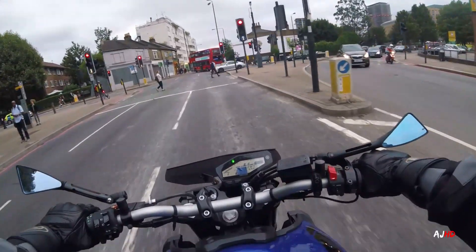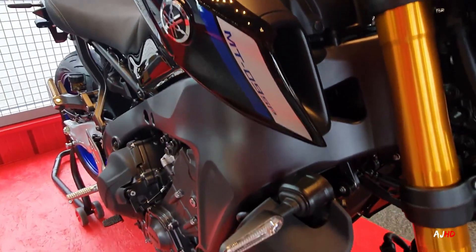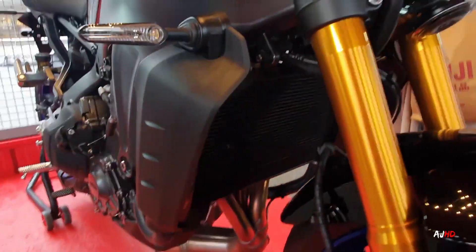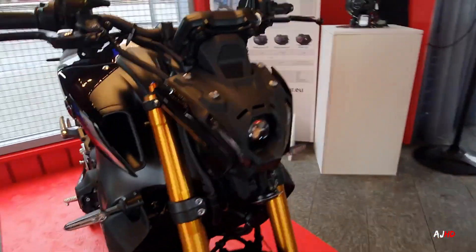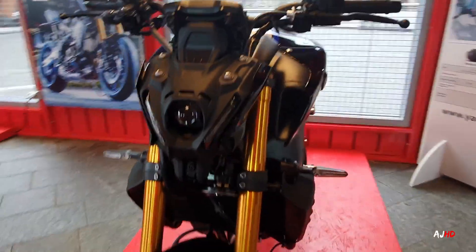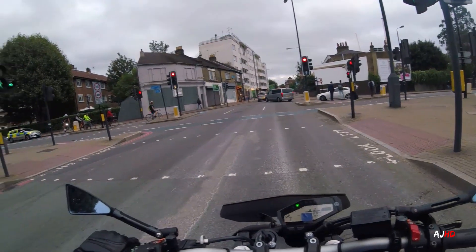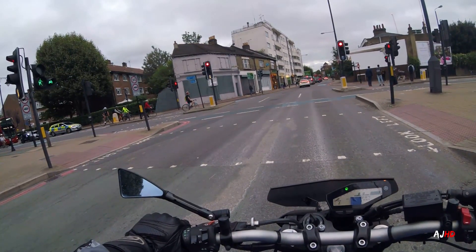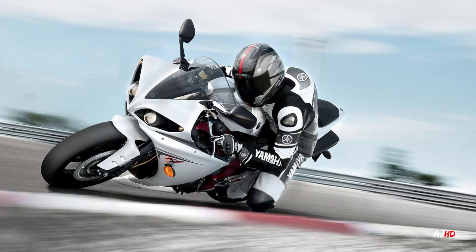They've done a few aesthetic changes as well. The air intakes on the MT09 SP look much nicer, the indicators and side panels look better and more solid. The forks have been improved over the previous one. That headlight though — it's just not for me. Maybe I just need to get used to it; I still prefer the old headlight.